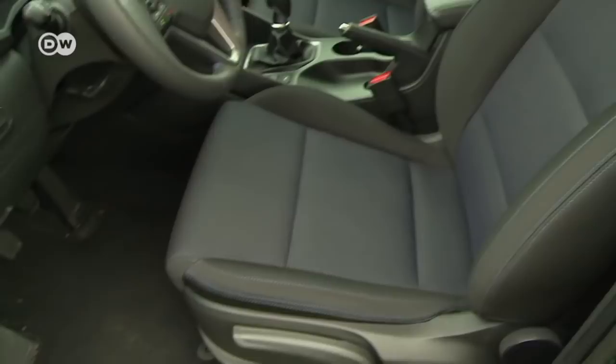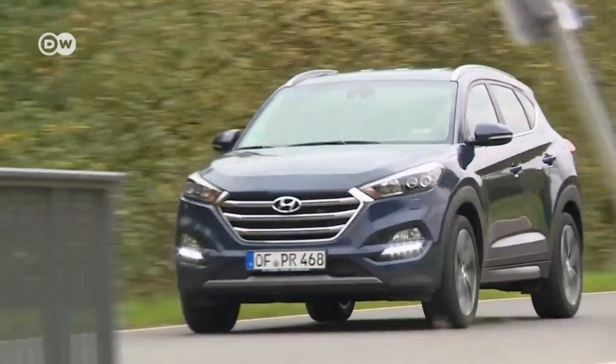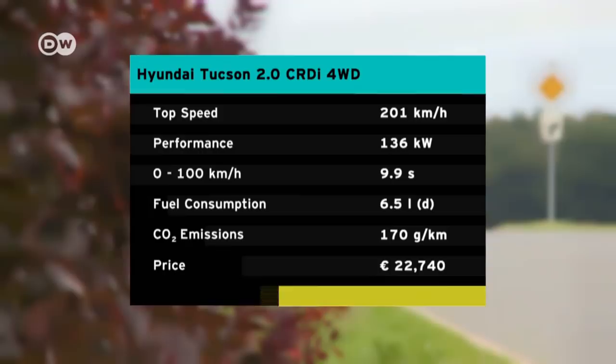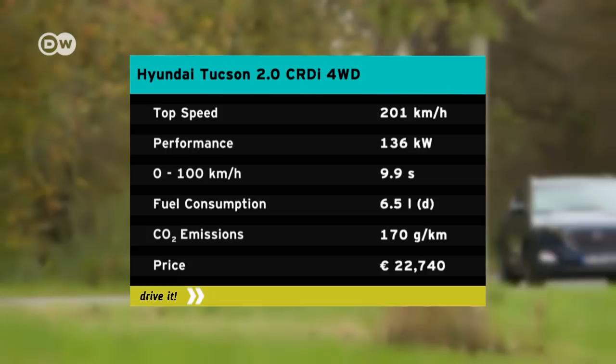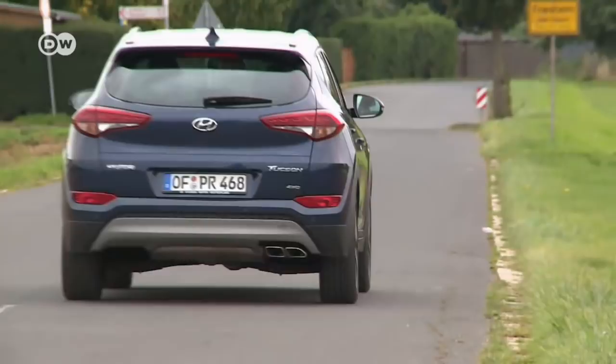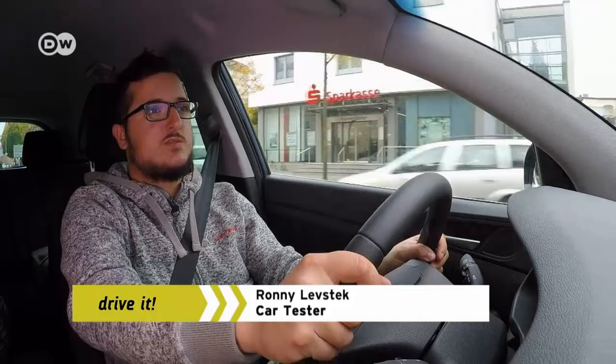The Tucson comes with a choice of eight engines — five diesel and three gasoline-powered. Their test model is fitted with the most powerful, a 136-kilowatt diesel engine. It propels the Tucson from zero to 100 kilometers per hour in around 10 seconds, with a top speed of 202 kilometers per hour. Fuel consumption is a surprisingly low 6.5 liters per 100 kilometers for an SUV of this size. Ronnie says Hyundai was among the first carmakers to introduce a compact SUV, and the Tucson will stay a contender in this growing segment.